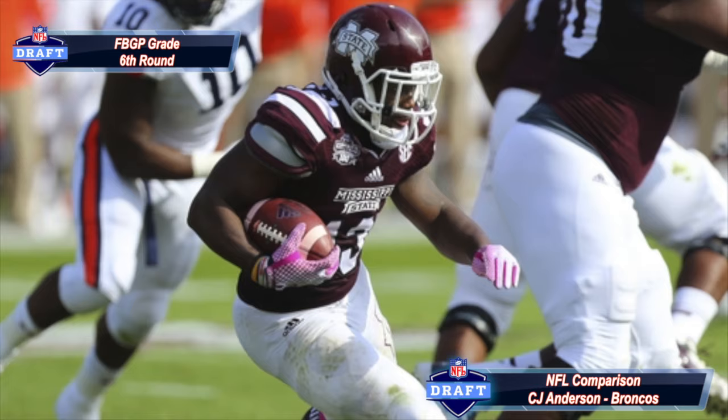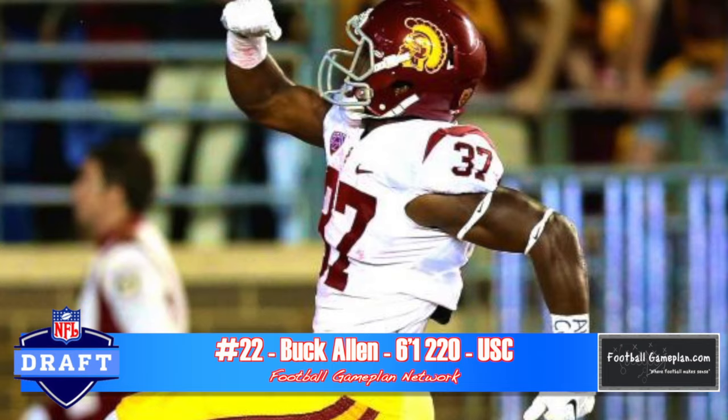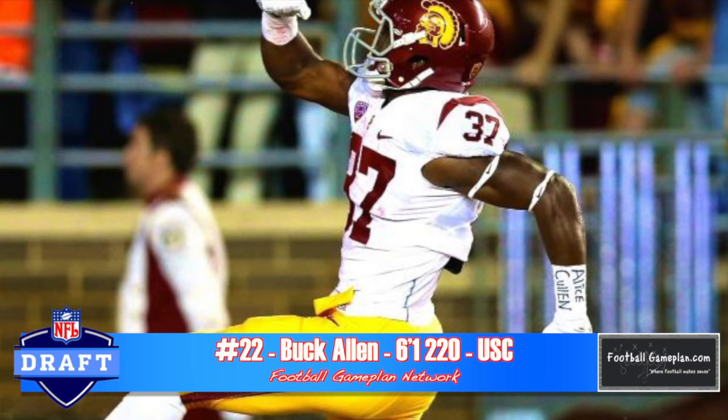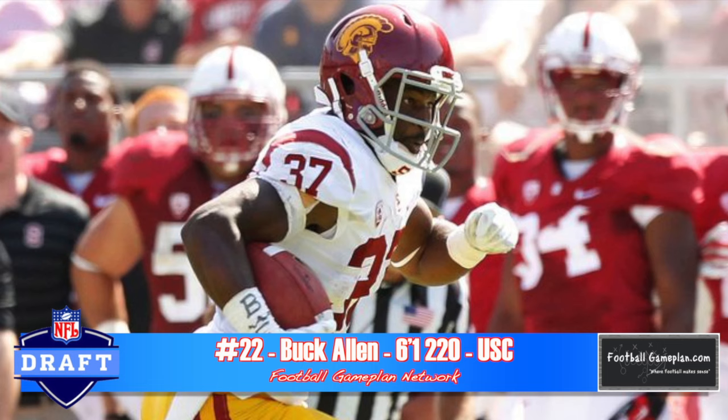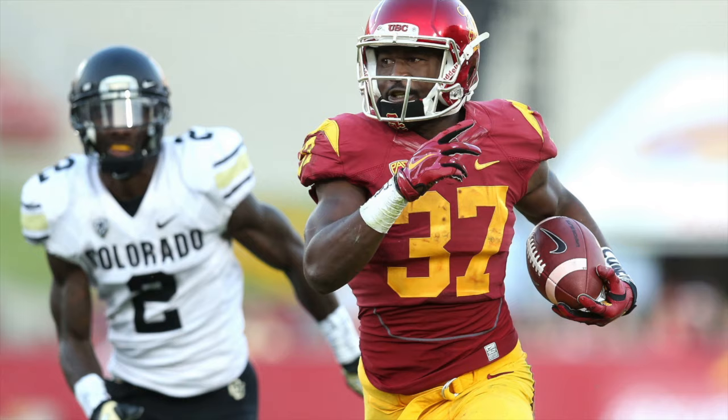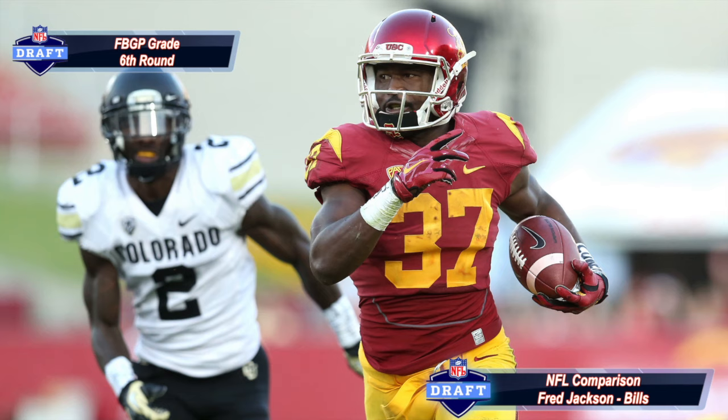Buck Allen out of USC plays with a lot of passion. He's a one-cut downhill runner who can get to top speed quickly and will run through a lot of arm tackles at his size. He has marginal vision and lateral agility, and his legs tend to die on contact — not what you want from a guy his size. But when you look at what he can bring to the table, he compares favorably to Fred Jackson of the Buffalo Bills.